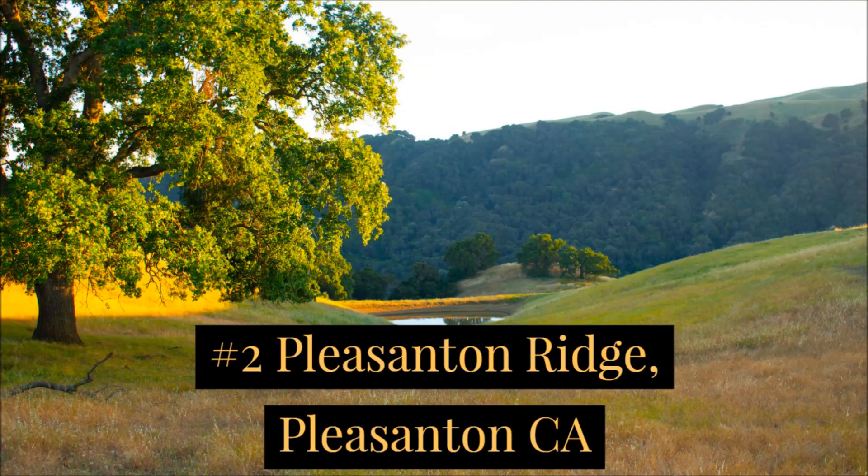Number two would be Pleasanton Ridge. You can hike up from the foothill staging area, go up the hill, and especially if you go out and down to the left toward Sunol — that's all gravel down there. Go down to the town of Sunol and come back; that's about a six-mile hike with really nice, good trail conditions.